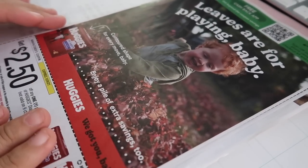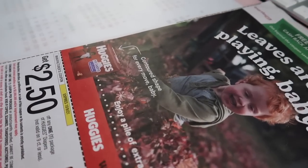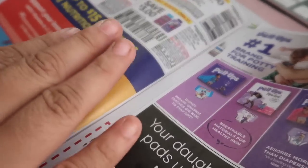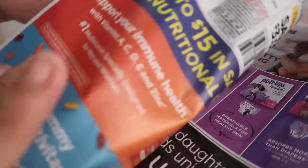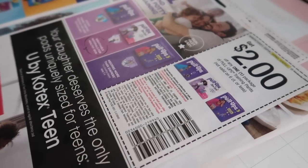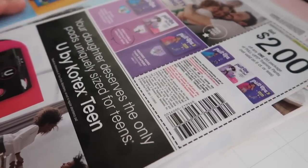Now moving on to our first Smart Source — there are two Smart Sources this week. We have $2.50 off one for the Huggies, so we're possibly going to be couponing some diapers. We have a whole bunch of different vitamin coupons — $4.00 off and $3.00 off on various vitamins. Then we have $2.00 off for Pull-Ups and training pants.